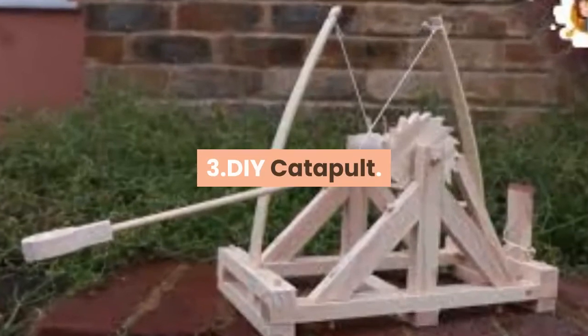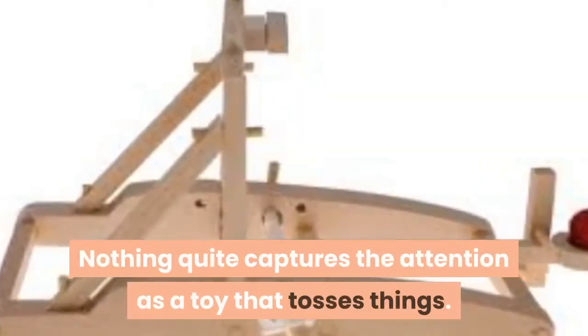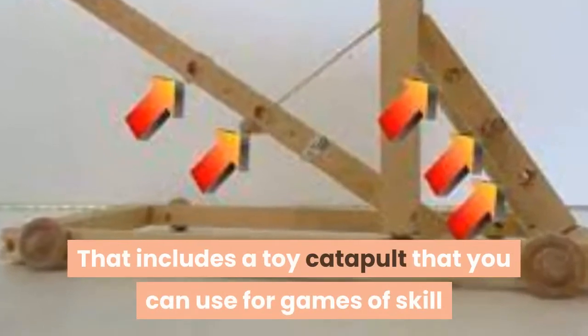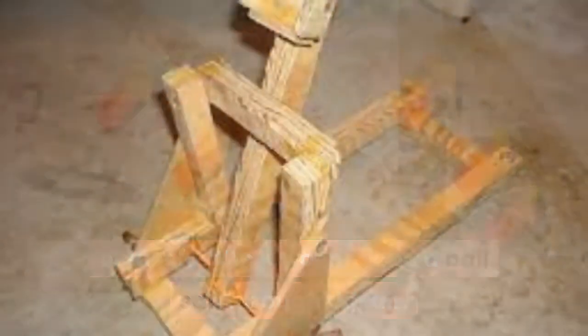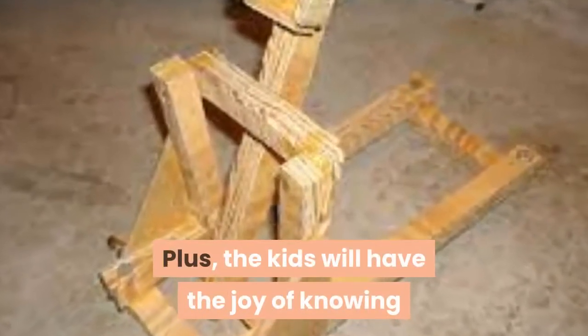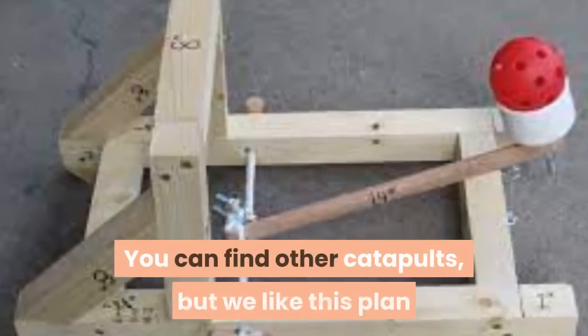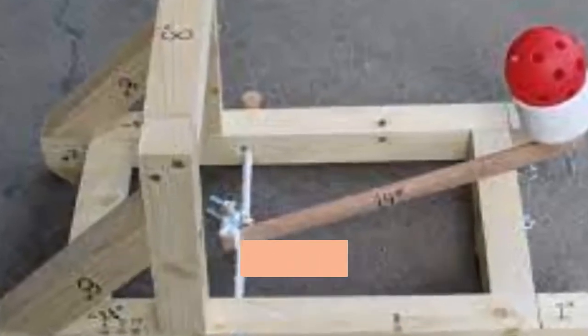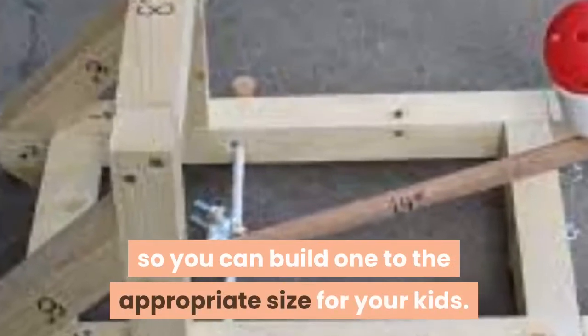3. DIY Catapult. Nothing quite captures the attention as a toy that tosses things. That includes a toy catapult that you can use for games of skill or just for the joy of making a ball sail through the air. Plus, the kids will have the joy of knowing that as they build it, they're building a toy they can play with. We like this plan as being straightforward yet capable of modifications so you can build one to the appropriate size for your kids.